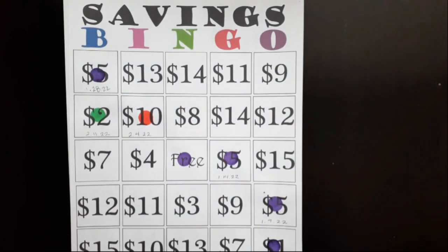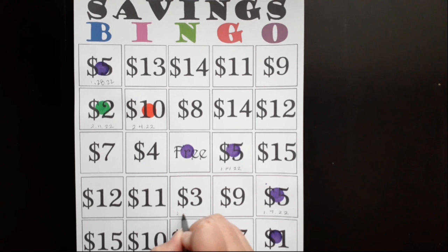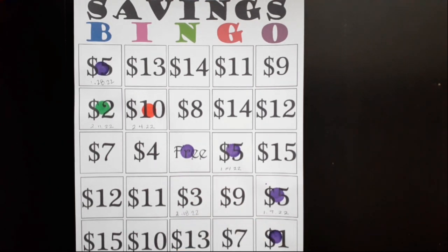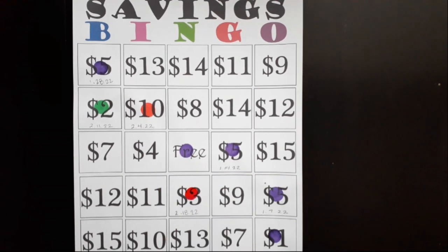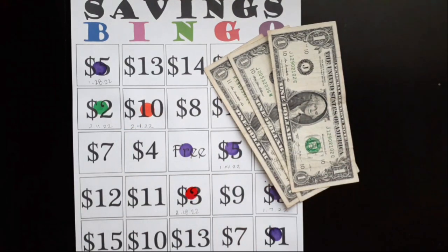I'm going to start with Savings Bingo. We're going to add three dollars today for this challenge. I'm going to stamp my sheet — so here is my three dollars for today.